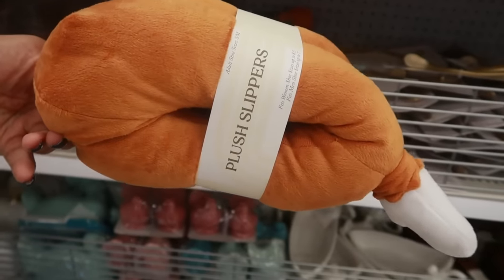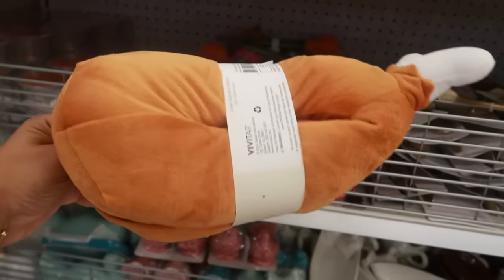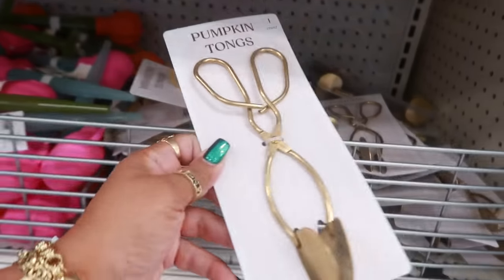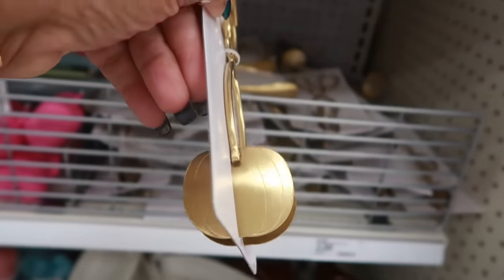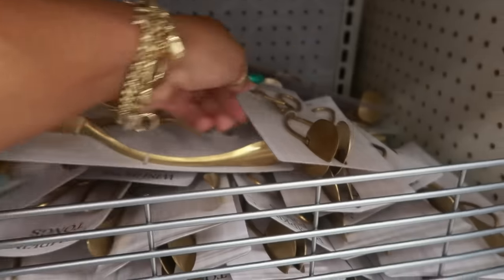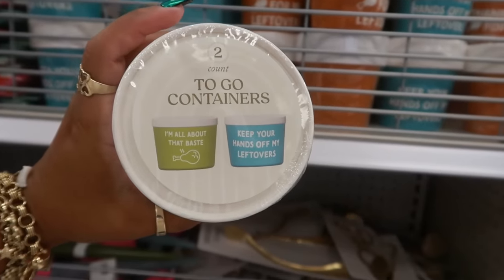Some turkey slippers! Size eight and a half, and this is five dollars. I almost skipped over these. When I was looking at the wishbone tongs, there's also some pumpkin tongs — the bottom looks like a pumpkin. Those are three dollars. Up here, 'keep your hands off my leftovers' — you have some to-go containers.